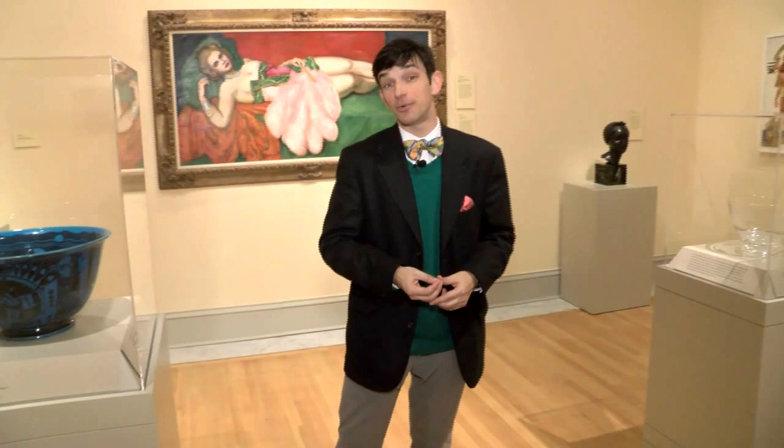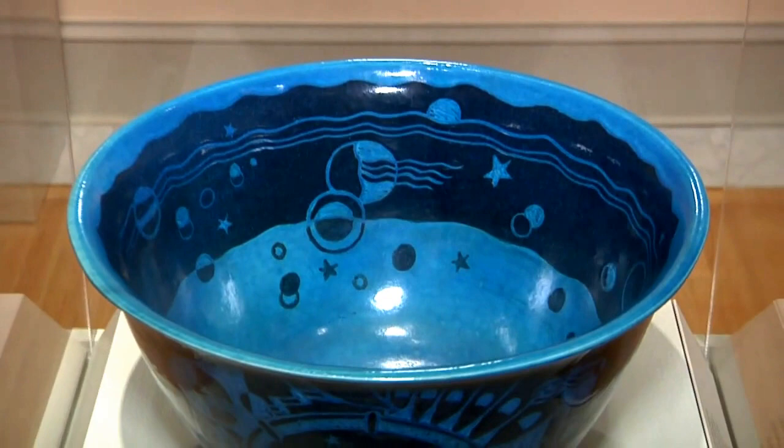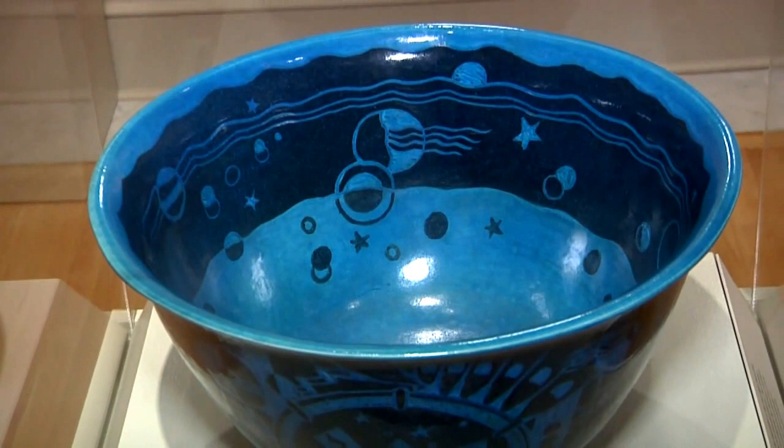But the object that I'm excited to talk about this afternoon is the Jazz Bowl — this big, beautiful, blue piece of American ceramics standing next to me, the newest addition to this gallery. This is a wonderful piece on loan to us that we're very happy to be displaying. I want to tell you a little bit about why this piece is important and where it fits into the history of American art of this time period.